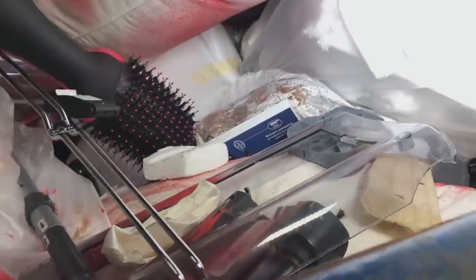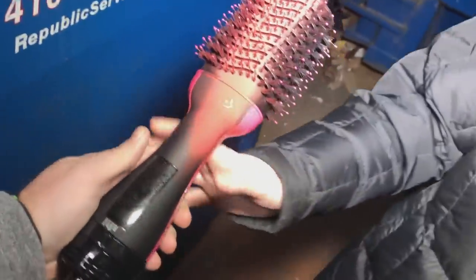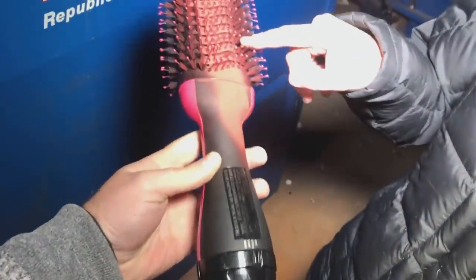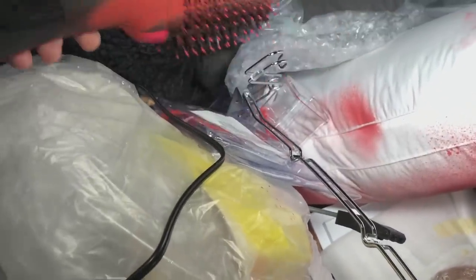Looks like they got a couple items thrown in here. Nicole, did you see this? What in the world is this? Not only did they spray-paint it, they even cut the cord. That's not even going to be repairable. I'll take the cord though — I always take the cords because you never know when you can use one.